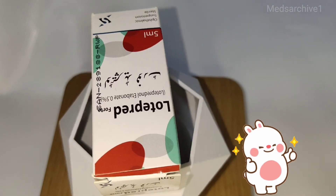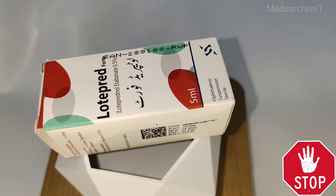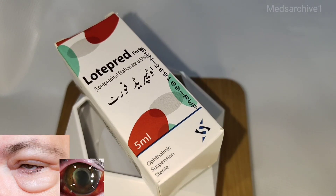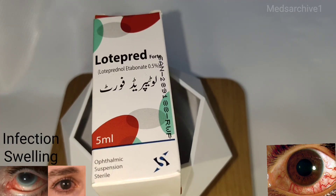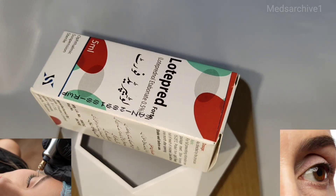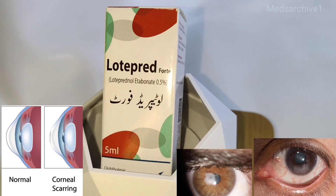It is a corticosteroid that inhibits the inflammatory response to a variety of inciting agents and probably delays or slows healing. It inhibits the edema, fibrin deposition, capillary dilation, leukocyte migration, capillary proliferation, fibroblast proliferation, deposition of collagen, and scar formation associated with inflammation.